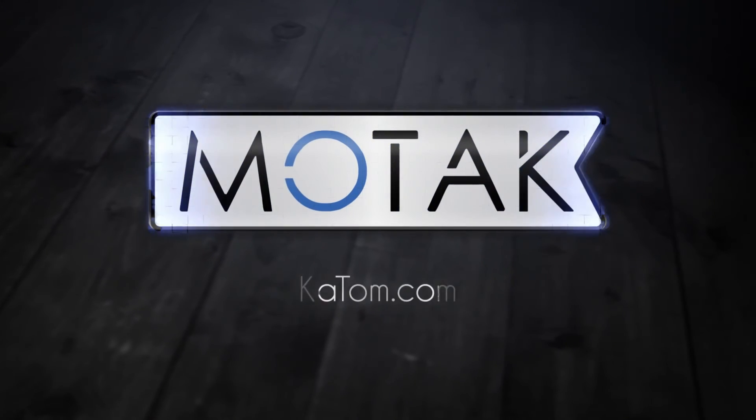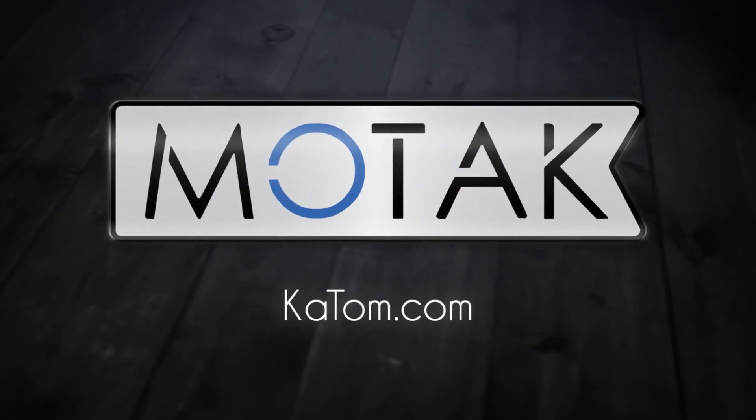Call our customer care team or check us out at katom.com to add a MoTag bottle cooler to your bar today.